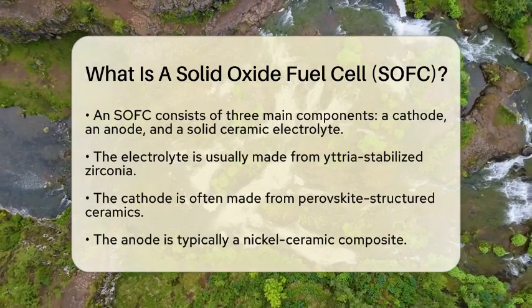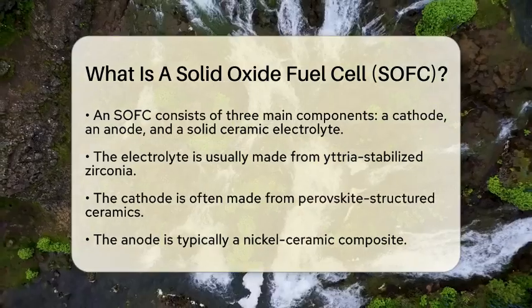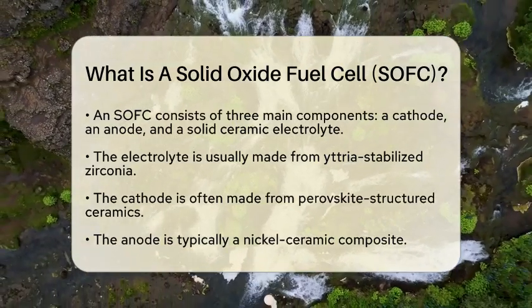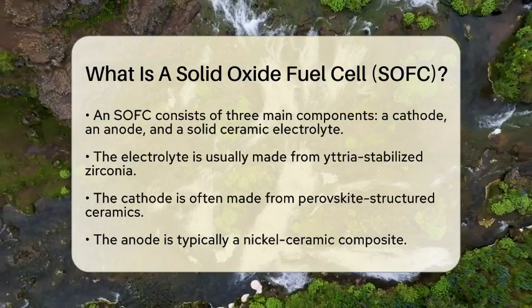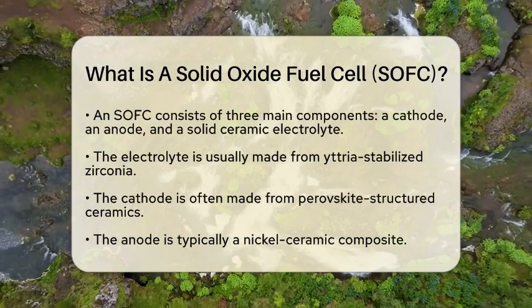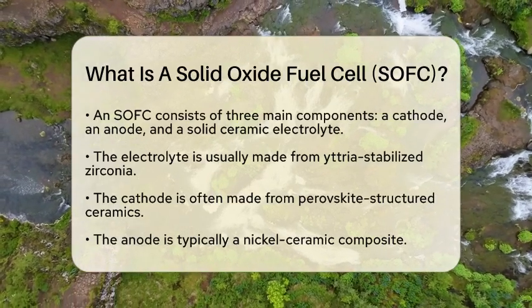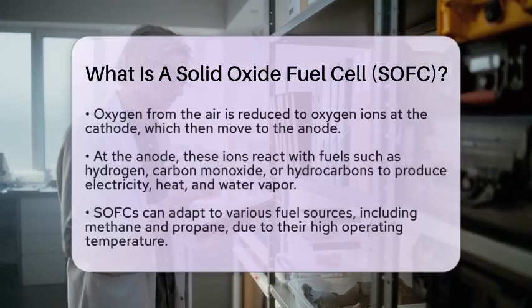So how does it work? In a solid oxide fuel cell, oxygen from the air is reduced to oxygen ions at the cathode. These ions then travel through the electrolyte to the anode, where they react with fuel, which can be hydrogen, carbon monoxide, or hydrocarbons. This reaction produces electricity, heat, and water vapor.